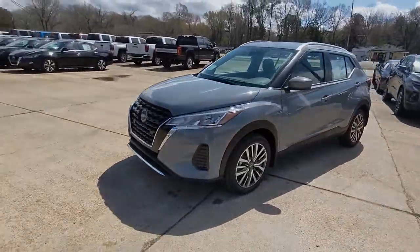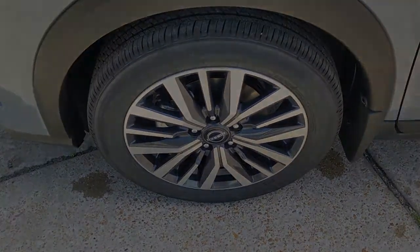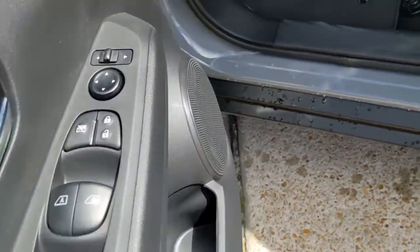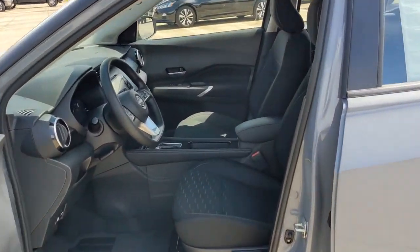The following are some of this vehicle's highlighted options: keyless entry, backup camera, satellite radio, heated mirrors, remote engine start, adaptive cruise control, keyless start, blind spot monitor, aluminum wheels, and Bluetooth connection.